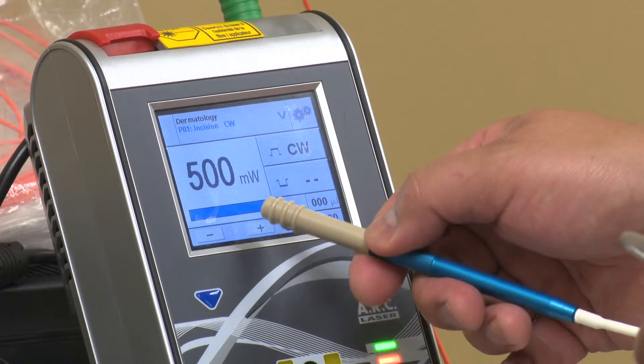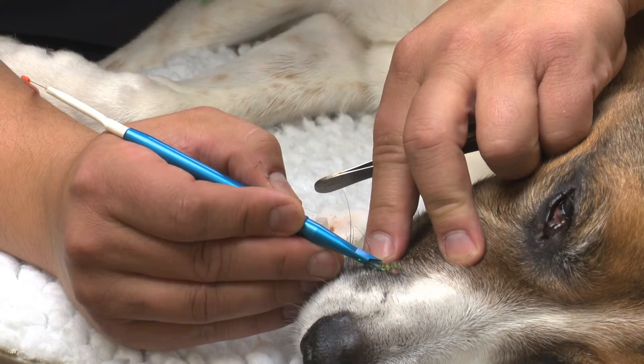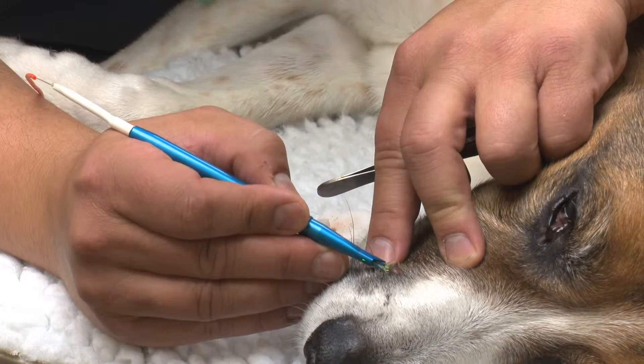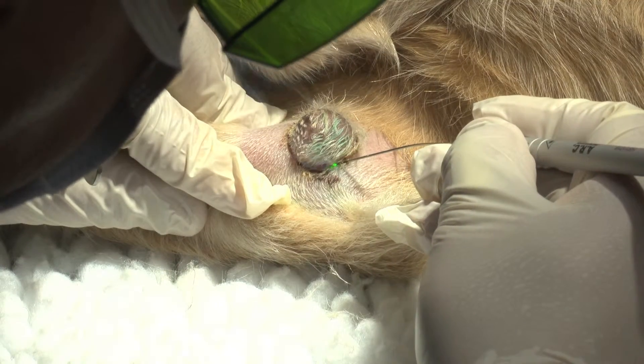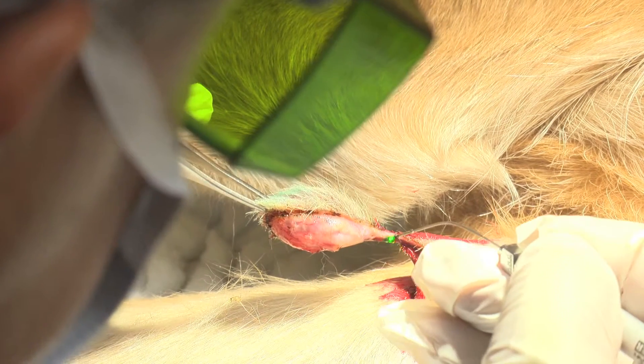Very easy to operate, very easy, quick learning curve. There are preset programs — it's pretty much point and shoot and then get going. Cutting through tissue is like cutting through butter, so I was able to remove masses without having major concerns, snags, or causing tissue damage or trauma.